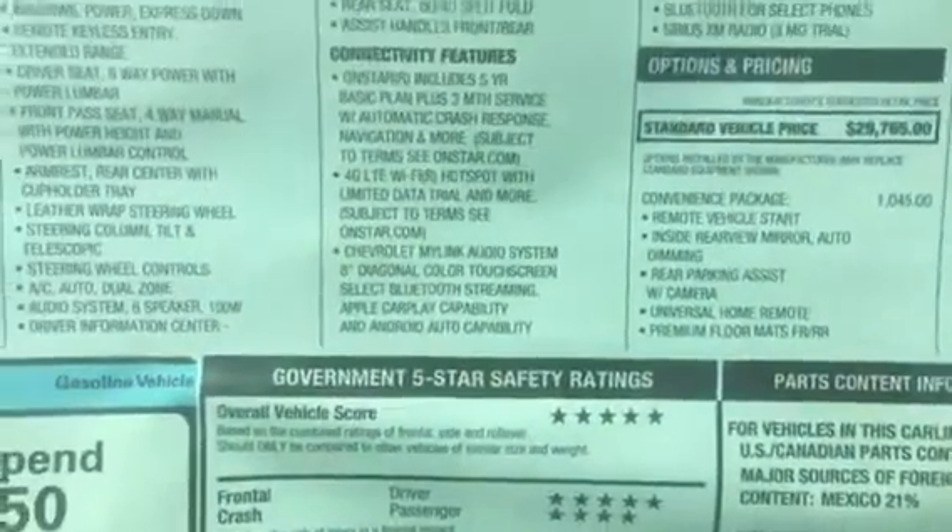Here's a quick shot of the interior. It's in great shape. Again, it was a remaining 2017, so no rips, tears, or stains.